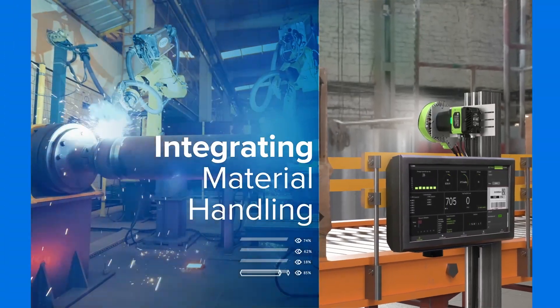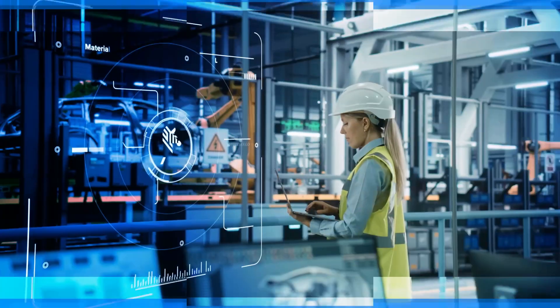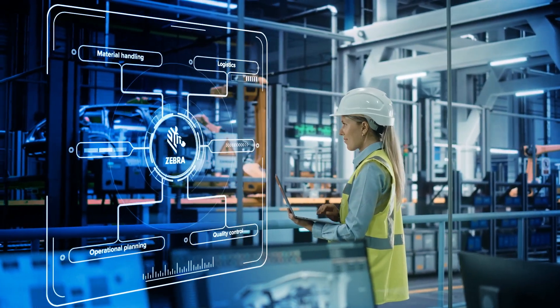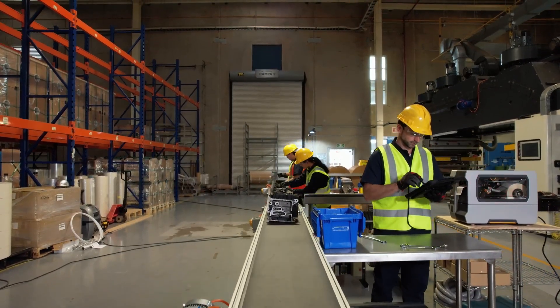Whether it's integrating material handling and logistics, helping to optimize operational planning, or strengthening quality control, Zebra's solutions cover it all and are not only quick to deploy and easy to set up, but also highly scalable and interoperable.